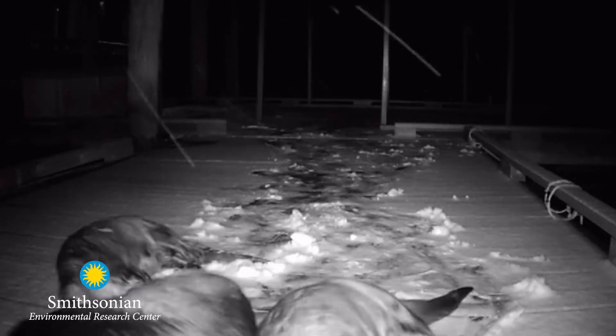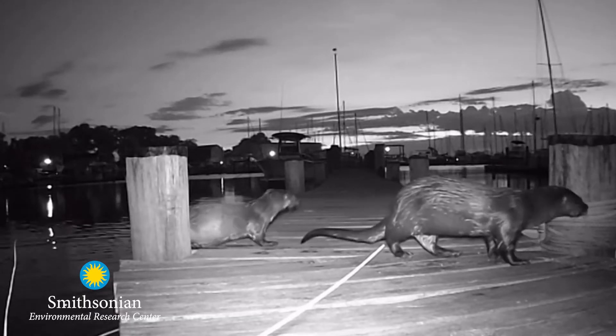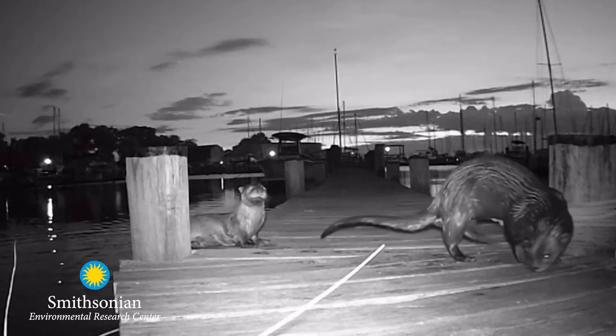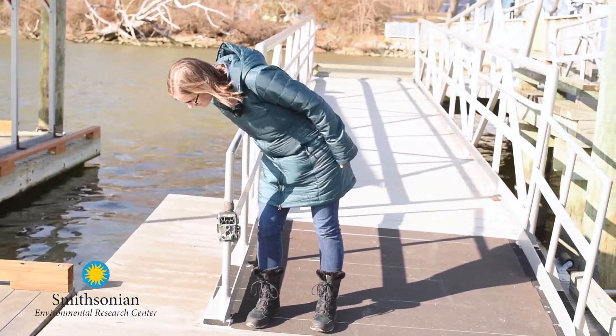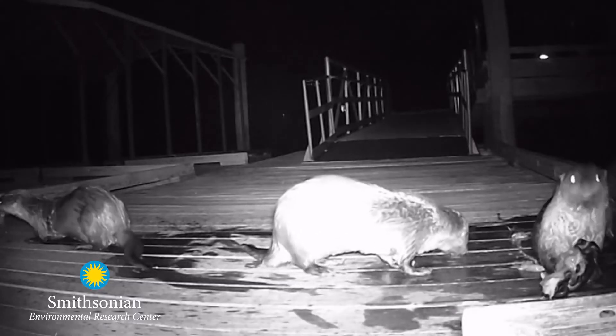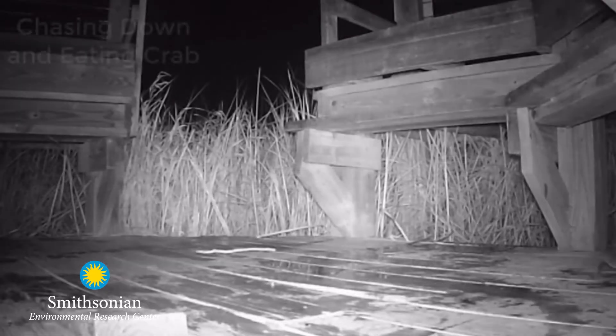Basically, they have poop parties, and they have these poop parties in the same location over and over again. We also call them latrines. What we can do is set up motion-sensor cameras so that every time an otter comes up and triggers the camera, we get images of the behavior it's exhibiting. We can learn about what they're eating and how often they return to the same latrine.